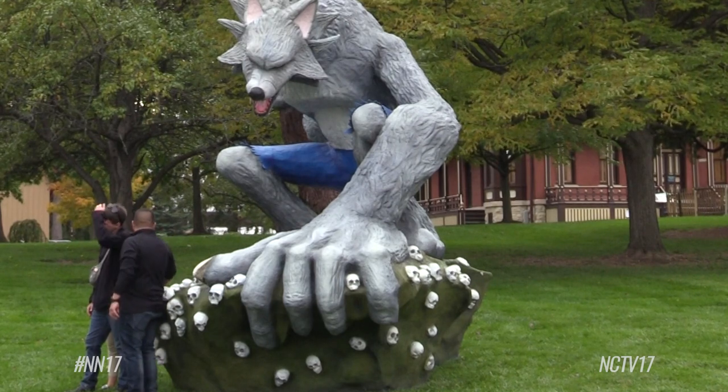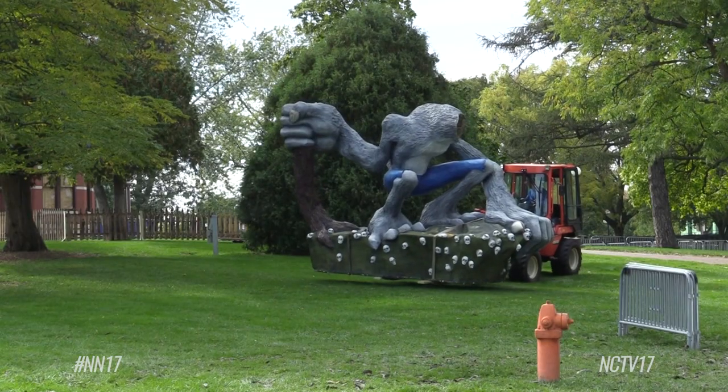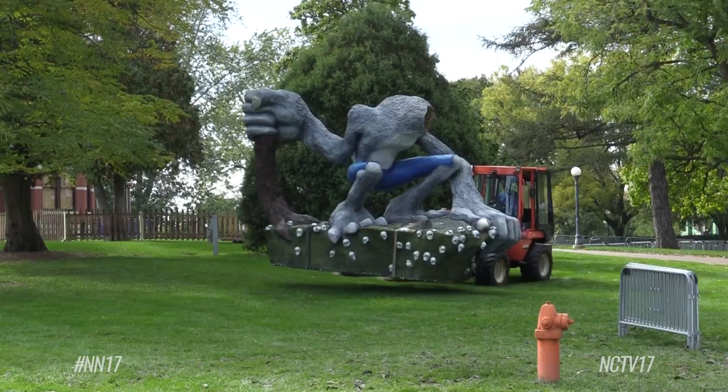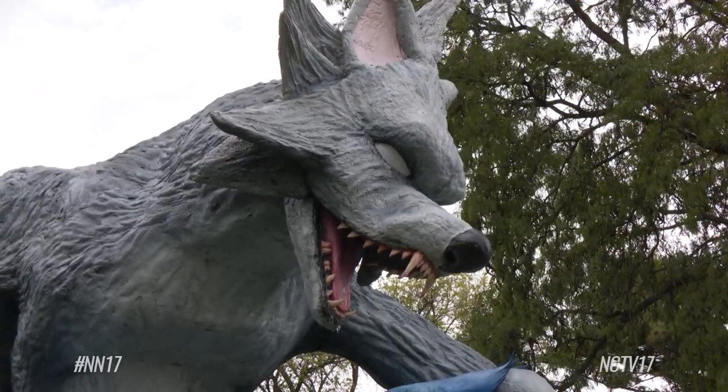Guests can get a glimpse of the werewolf during the family-friendly All Hallows' Eve event on October 20th and 21st, or at the 21-and-up Howlin' at the Moon event on October 27th and 28th. Get used to seeing this face, as it will return to Naper Settlement's Halloween events each year.